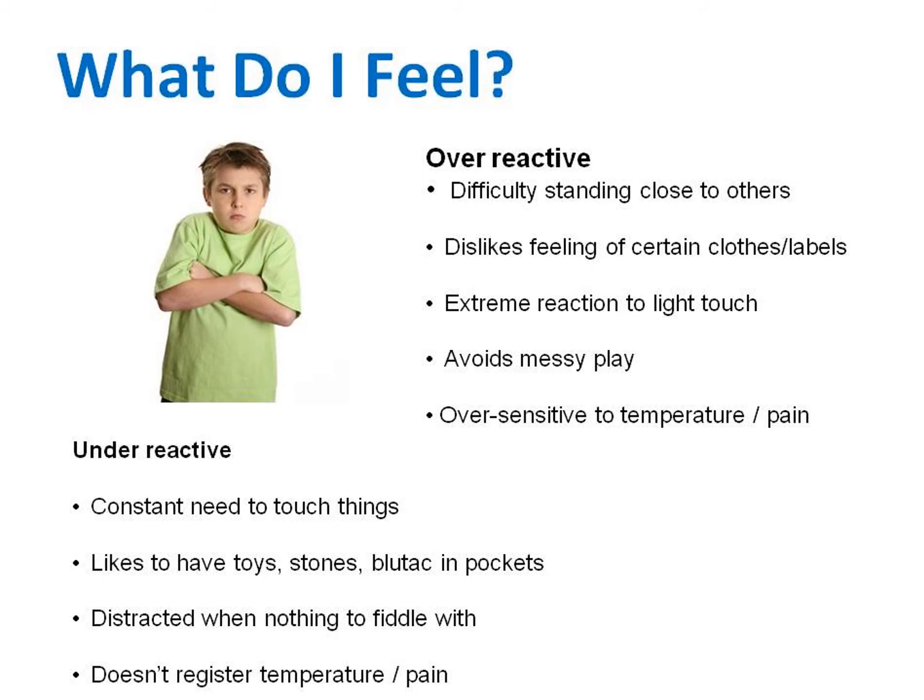Things that may upset oversensitive children include the feeling of clothes, playing with finger paints, walking on sand or grass, having their hair cut or teeth brushed, or other people touching them.